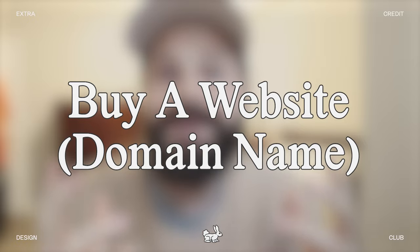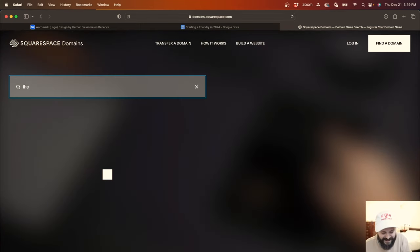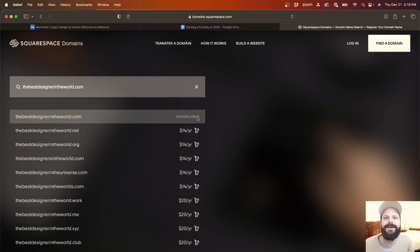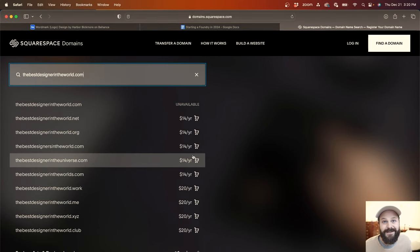Step number one: you need to buy a website name — or as the business calls it, a domain. You are going to go to domains.squarespace.com. You can search for the domain you want — for example, bestdesignerintheworld.com. It's $14 a year. Well worth it. Squarespace is super easy.